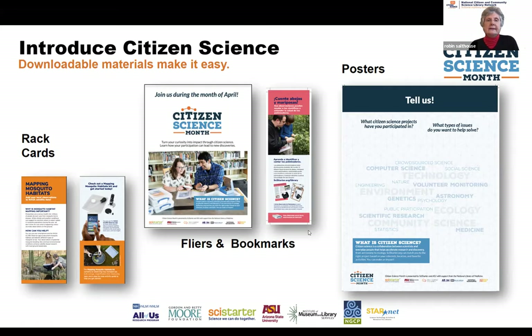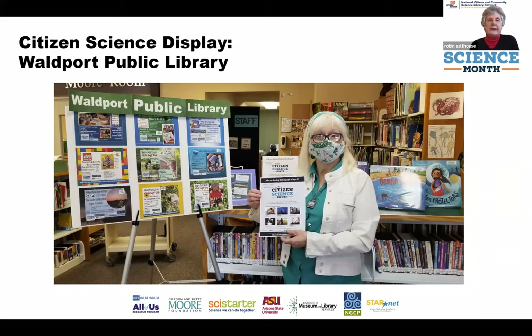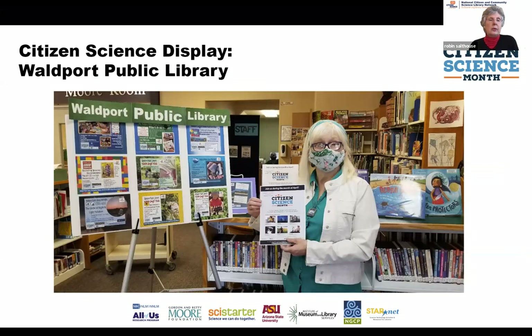She is holding one of our Citizen Science Month flyers that highlights several projects people can participate in. She's also created a big poster showing projects she's developed events around and is promoting to her audience. Libraries can even do this through story time.